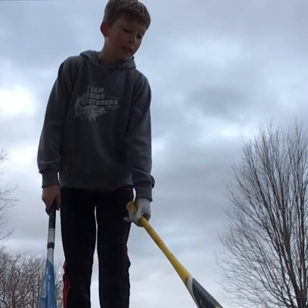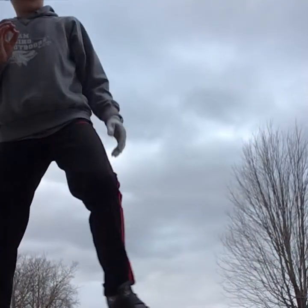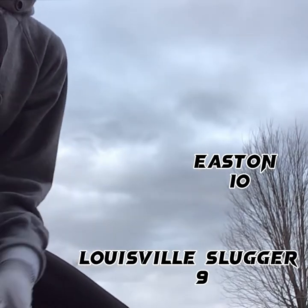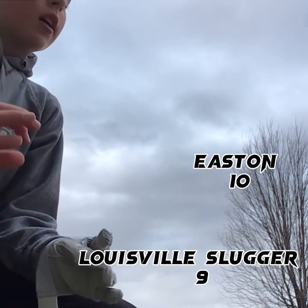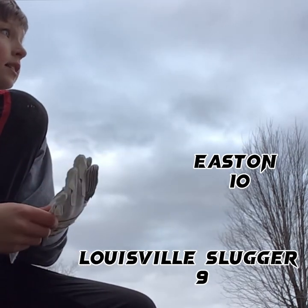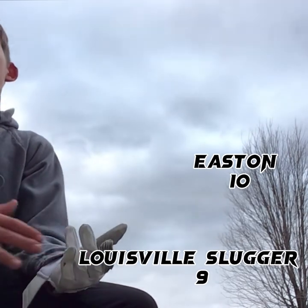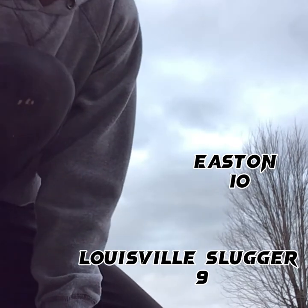I think the Easton Beast wins, 10 to 9 was the final score — really good for the Easton Beast. That might be our last video for today since it's 7 o'clock at the time of recording. Nice video today — see you guys tomorrow, happy Easter!